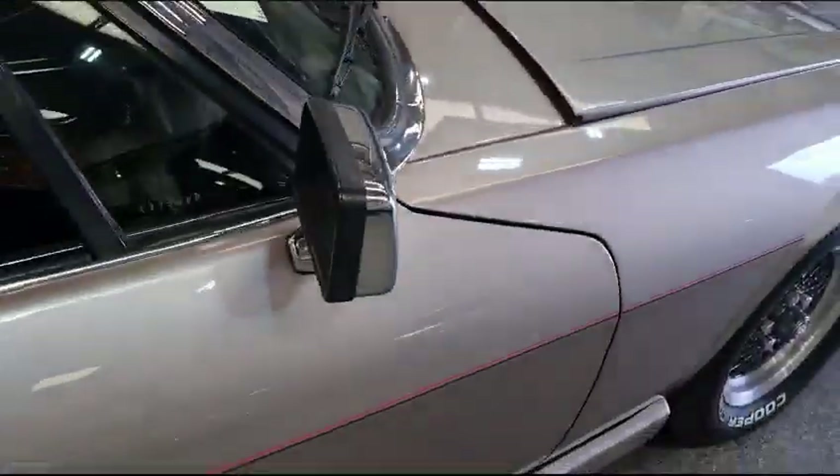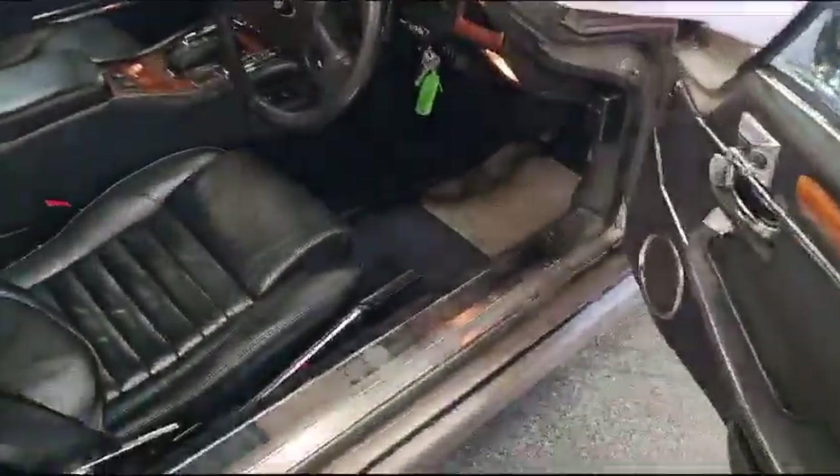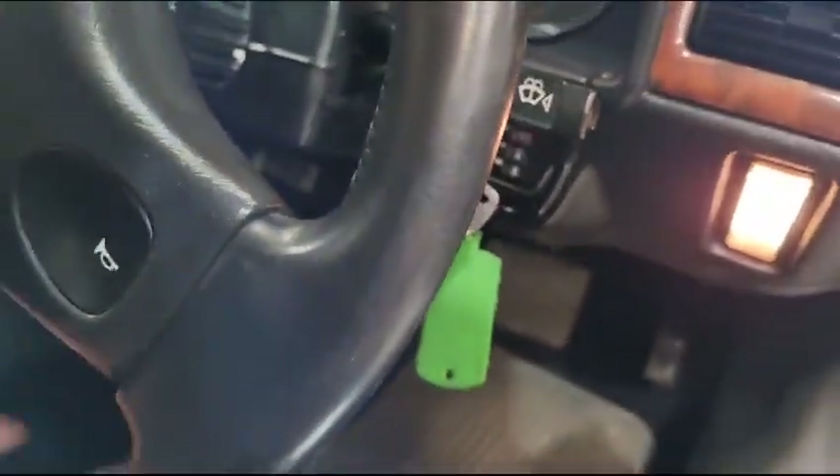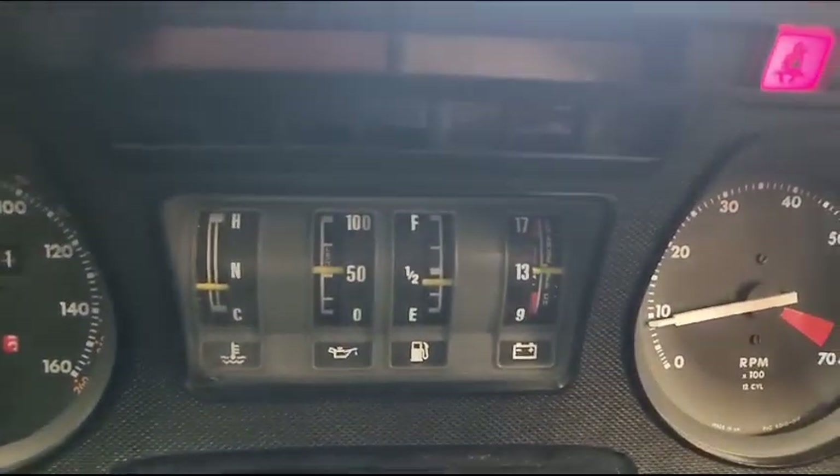As I say, tidy on the body, nice and smart. Interior wise, nice and smart as well. There are your horns. 78,000 miles showing. Good oil pressure there.